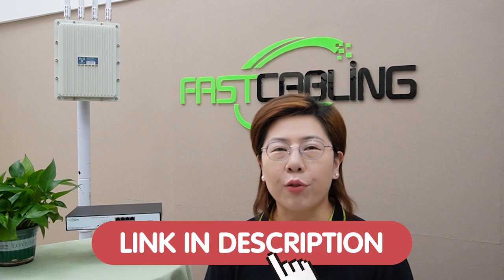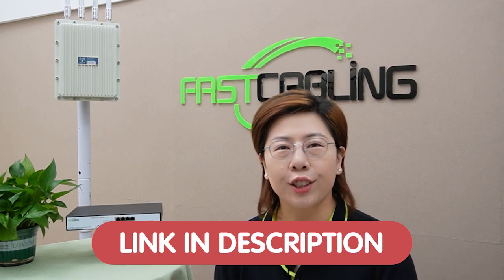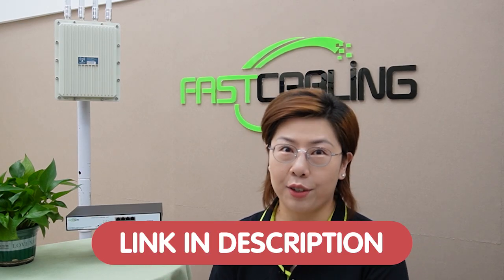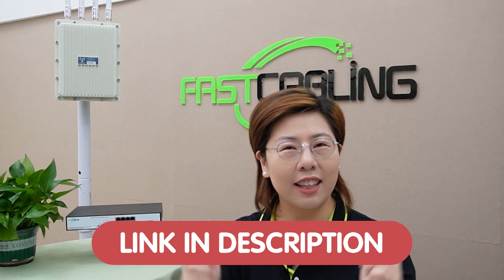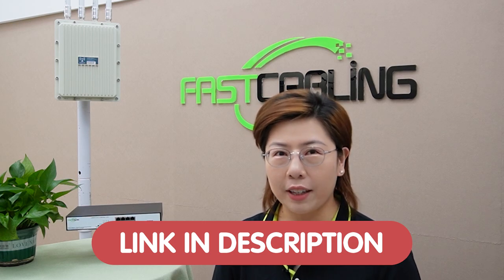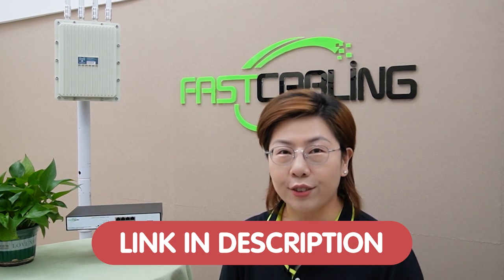If you want to optimize your tech setup, we are offering free tech consultation to help you get the most out of your devices. Just send us your questions through the link down in the description box below, and our team of experts will get back to you as soon as possible.